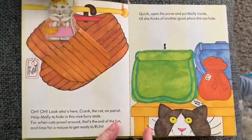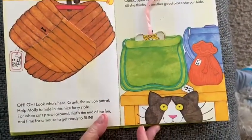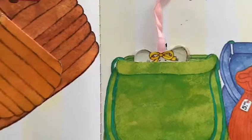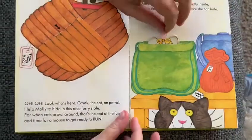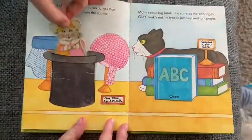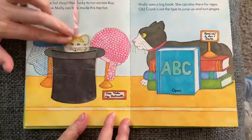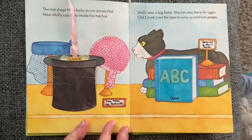Quick, open the purse and put Molly inside till she thinks of another good place to hide. Just your ears are showing — he didn't see her. Good, Molly, go find another place to hide! The hat shop — how lucky to run across that. Now Molly can hide inside this top hat.